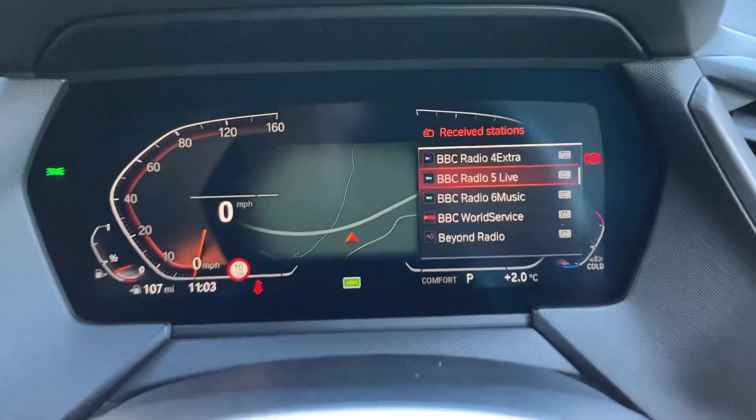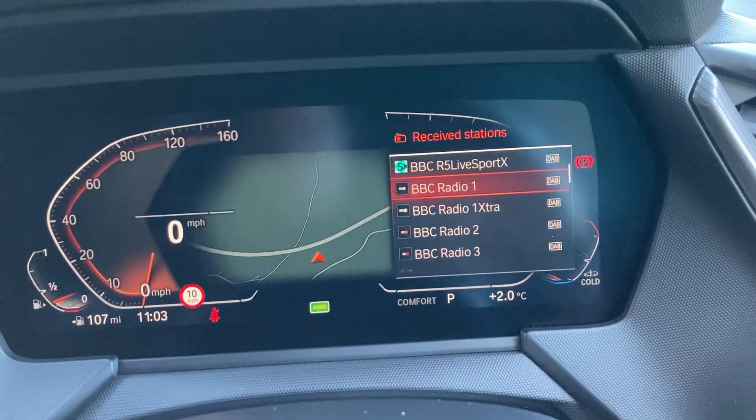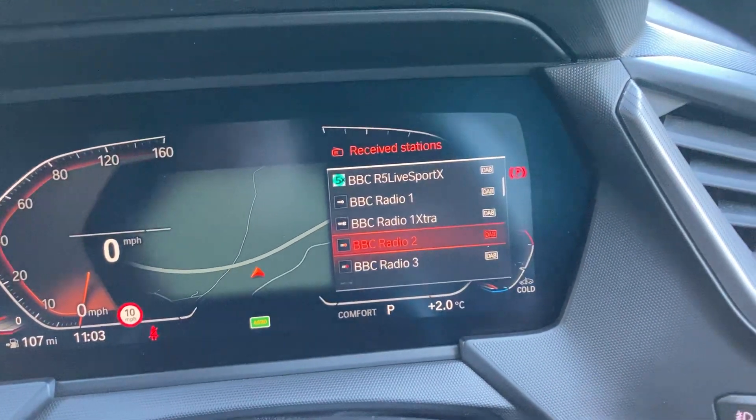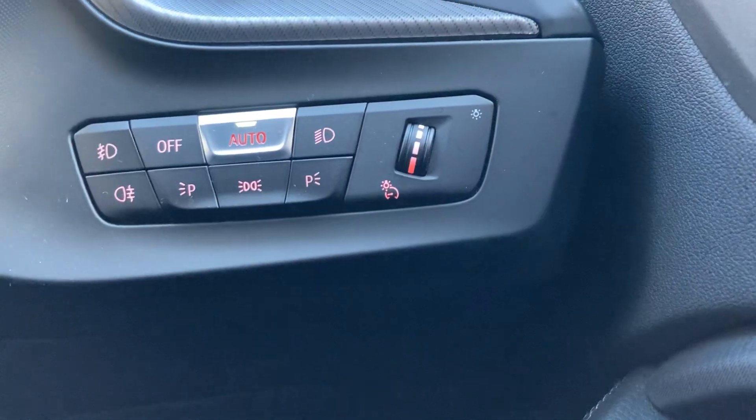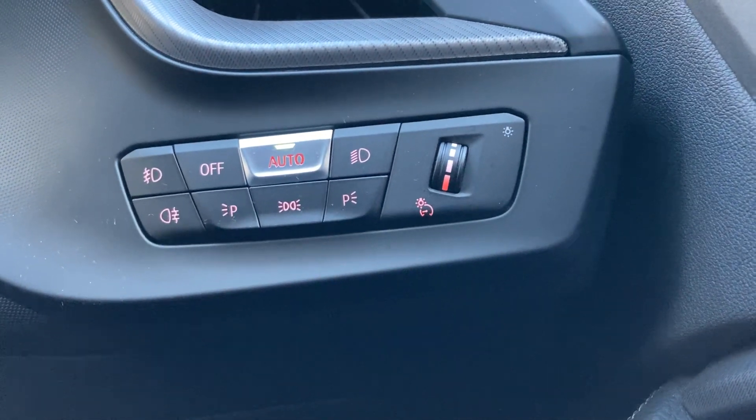The digital display is quite cool because it comes up right in front of you, which keeps your eyes a little bit more on the road. We've also got automatic wipers and automatic headlights as well.